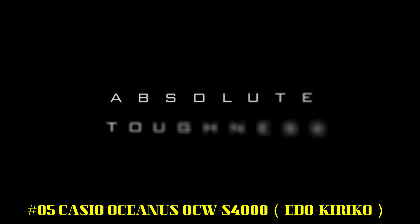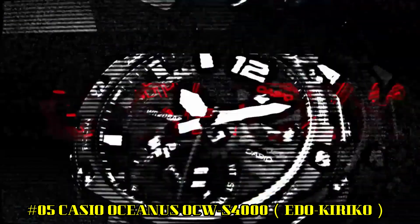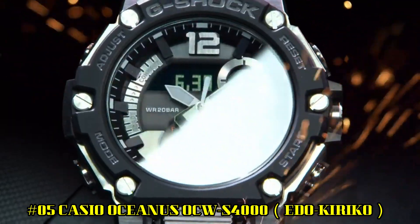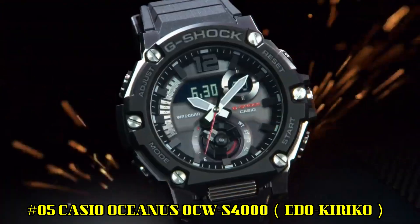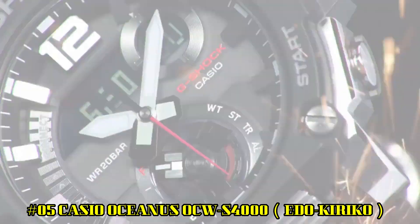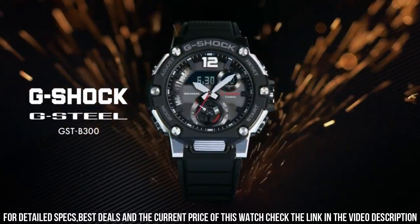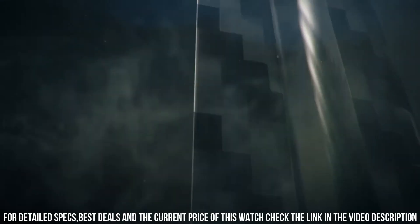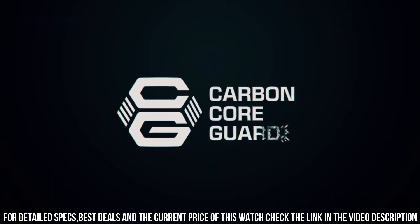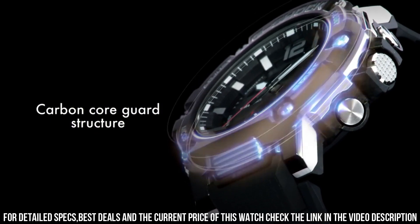Number 5: Casio Oceanus OCW-S4000 Edo Kiriko. Brilliant watch, well suited to formal and everyday wear. Tough Solar movement. Smartphone link. Multiband 6. Japan imported. Display type: Analog. Case diameter: 43.3mm. Case thickness: 11.7mm. Item weight: 3.1oz. Movement: Quartz.